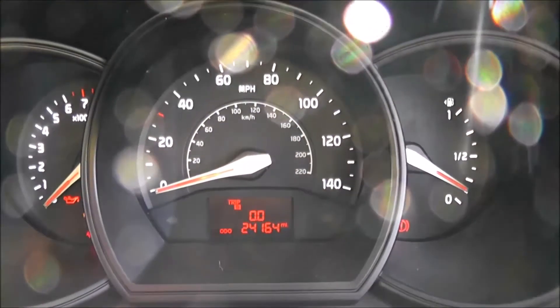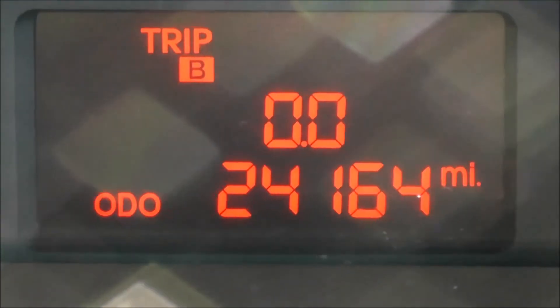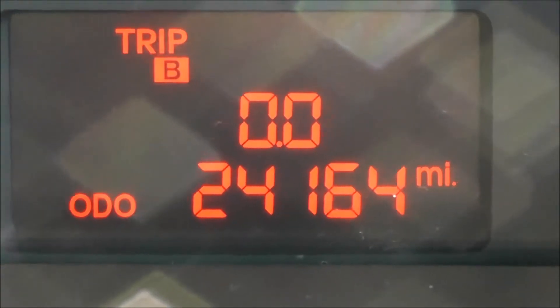On the main dash itself, you've got your revs to the left, your miles per hour in the middle, and if I zoom into the electronic display, you can see this vehicle has currently done 24,164 miles.